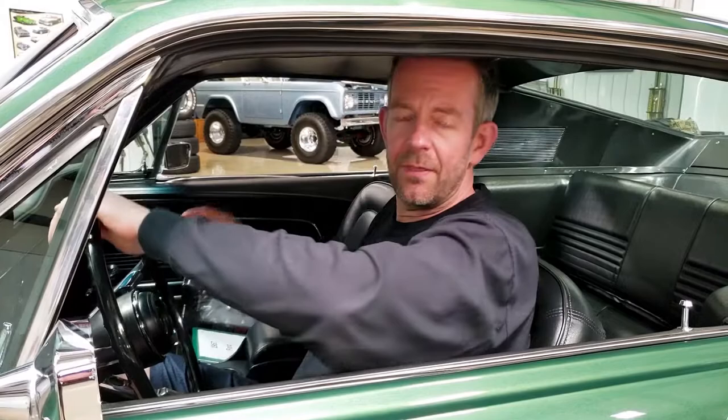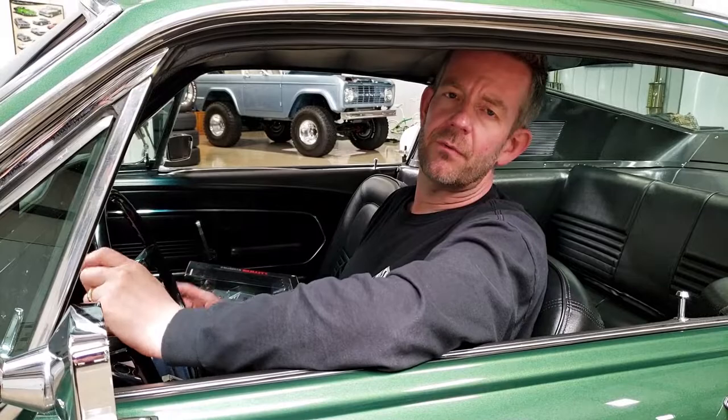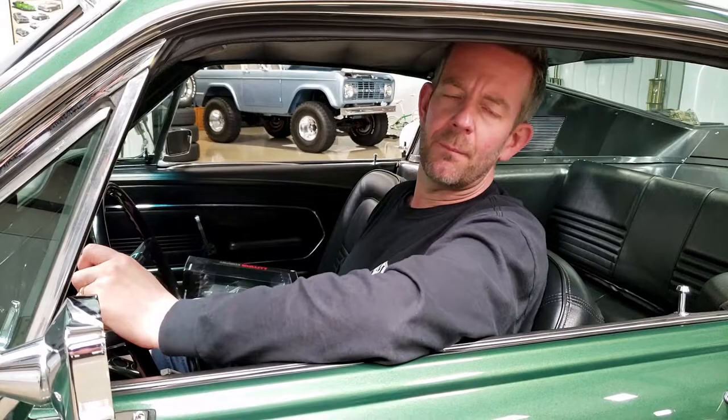If you're not familiar with the Bullitt, you definitely have to watch that movie — it was a great movie. Most recently, people who didn't know about the Bullitt know about it now because the original car used in the movie just sold at Mecum for 3.4 million dollars plus fees, so it's definitely become a worldwide phenomenon.